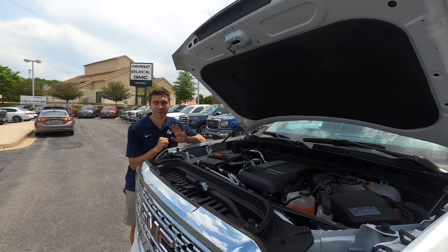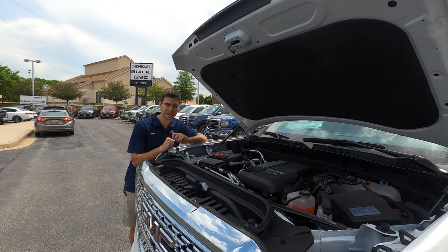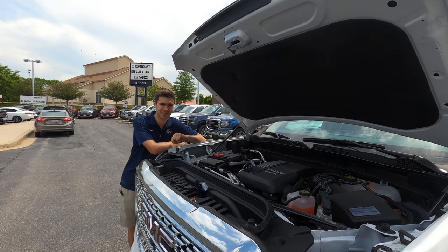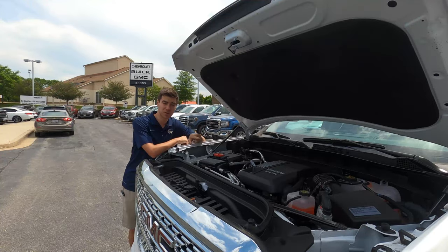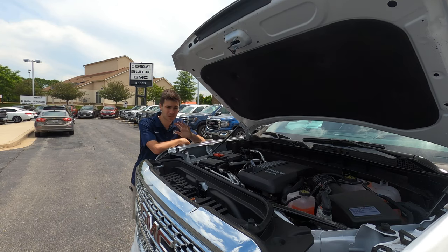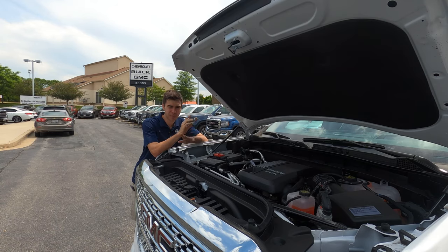Under the hood is a 3-liter inline-6 turbo diesel Duramax engine, around a $2,500 option, producing approximately 277 horsepower and 460 pound-feet of torque. Being a diesel, you get 95% of that torque available at just 1,250 RPM — super impressive. Towing and payload capacity vary by cab, bed, and trim configuration, but generally payload is around 2,000 pounds and towing capacity is just over 9,000 pounds.